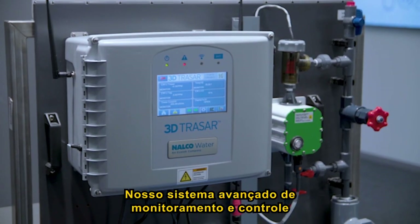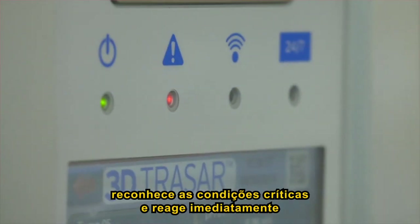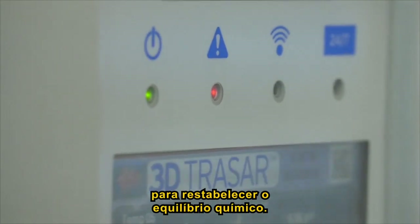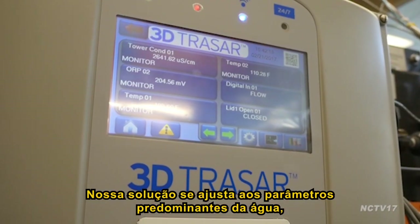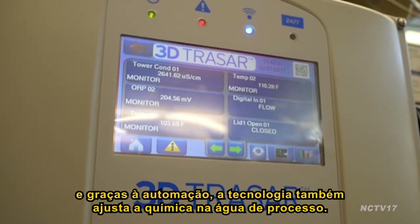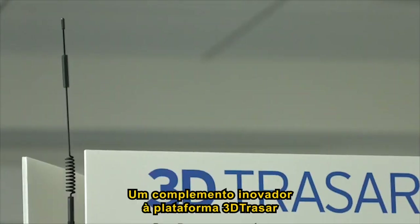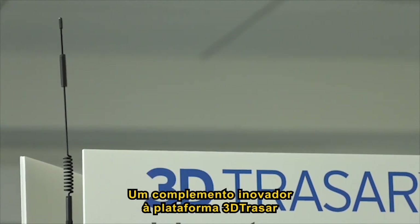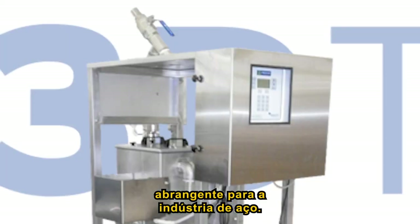Nauco Water's advanced monitoring and control system recognises stress conditions and reacts immediately to re-establish chemical equilibrium. The chemistry adjusts locally to the prevailing water parameters, and thanks to the automation, the technology also adjusts to the chemistry in the bulk water — an innovative appendix to the 3D Tracer platform, filling the gap in comprehensive water treatment technology for steel plants.